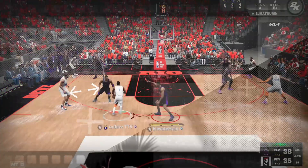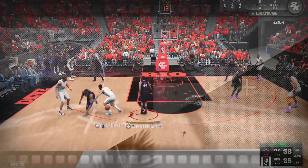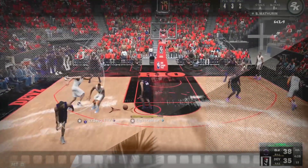Welcome to the Film Room, a series where we break down footage of a game and talk about the strategy we used, and work to improve our understanding and execution of strategy mechanics in NBA 2K23. Welcome to episode one.